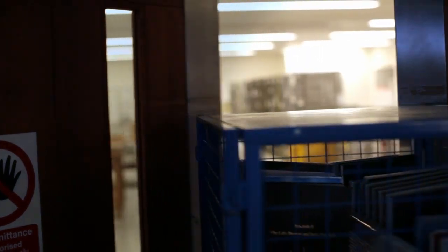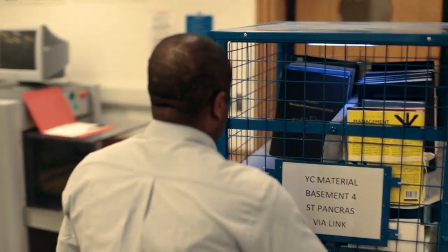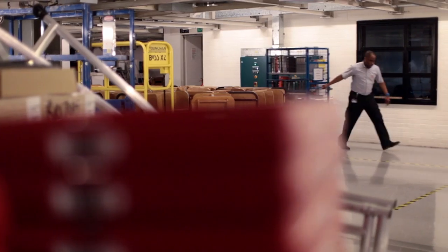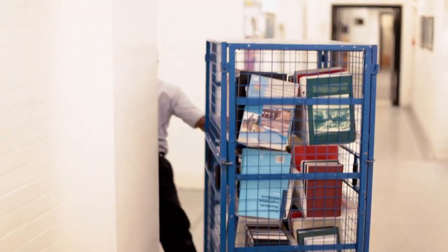I'm one of the messenger team at St Pancras, responsible for getting the books to the reading rooms and down to the basements from the link lorry that comes down every day of the week. I'll deliver it to the section office where the staff responsible for placing the books on the shelf will empty the cages, place them on the shelf, and make them available for the readers.